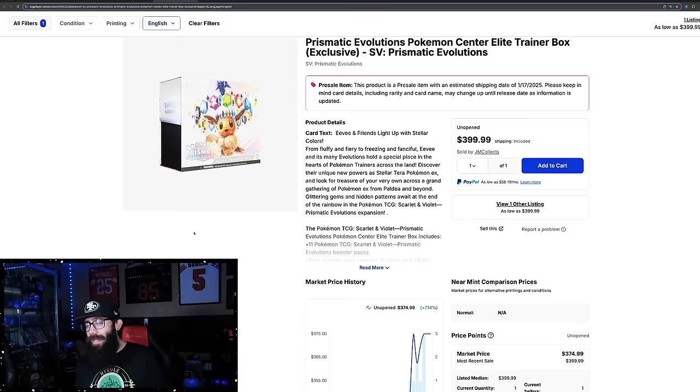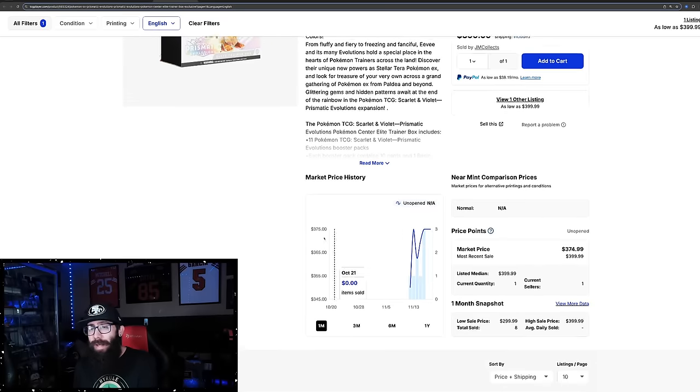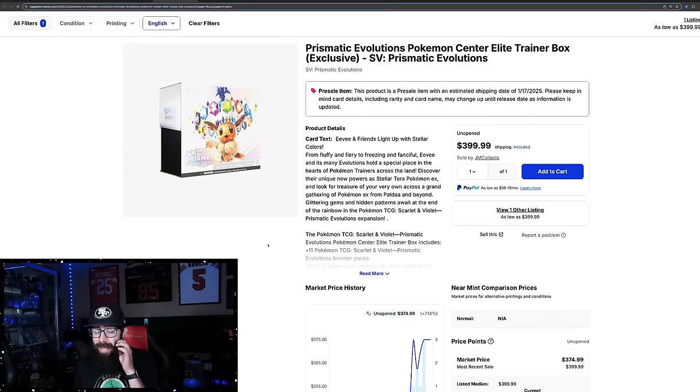PCETBs only sell in the Pokemon Center, so these will be available again most likely. They usually come back into stock one or two times depending. These will most likely come back in stock, so do not freak out — just keep an eye out. There are tons of great Instagram pages and Discord servers where you can join and be alerted when these go live again.